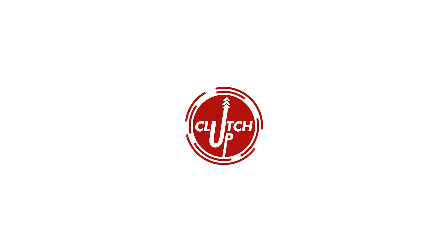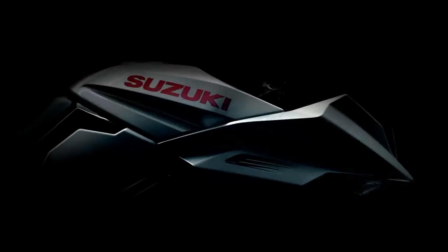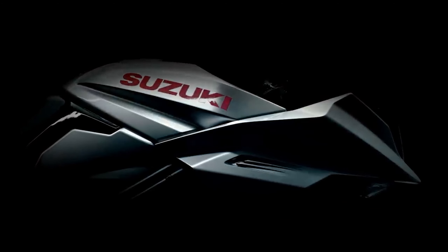Hey guys, I am your host Chinmay and you have clicked on Clutch Up News Video. Today I want to tell you about a premium Suzuki bike that has finally launched in India. This is a premium flagship and iconic model that has not been in India for a long time. Before going to this bike, click the subscribe button below so that all these videos will come to your newsfeed. Let's start.